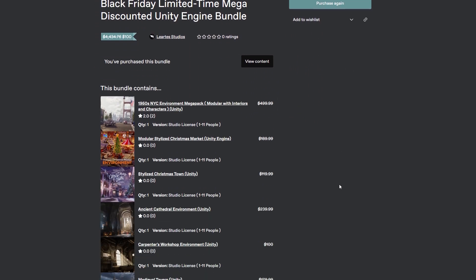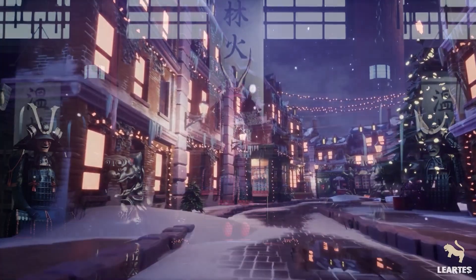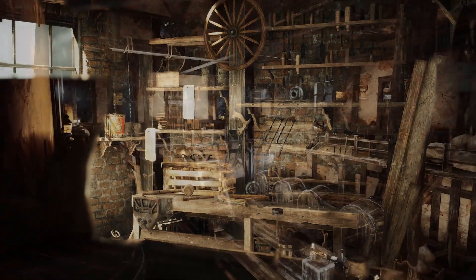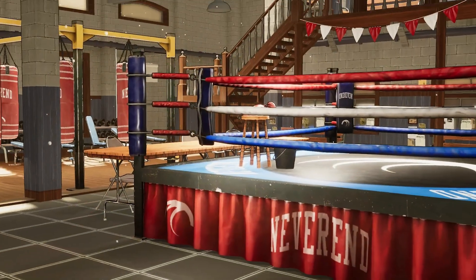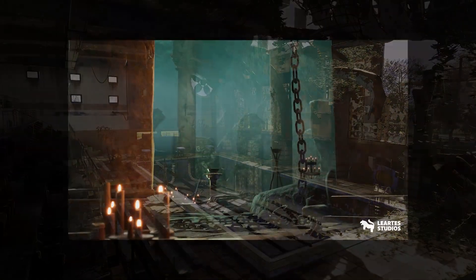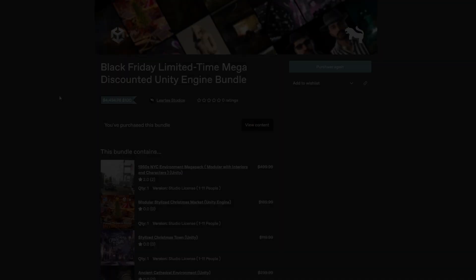The Black Friday Unity Bundle comes with over 20 environments, including some new ones: the 1950s New York environment, the Modular Stylized Christmas Market, the Stylized Christmas Town, and the Feudal Japan War Room. Other assets include the Ancient Cathedral, Carpenter's Workshop, Medieval Tavern, Office Corridor, Florence Cathedral, Colonial Church, Sorcerer's Hut, Cyberpunk Handguns, Stylized Fantasy Environment, Stylized Boxing Club, Stylized Arcade, and Stylized Wizard Room.